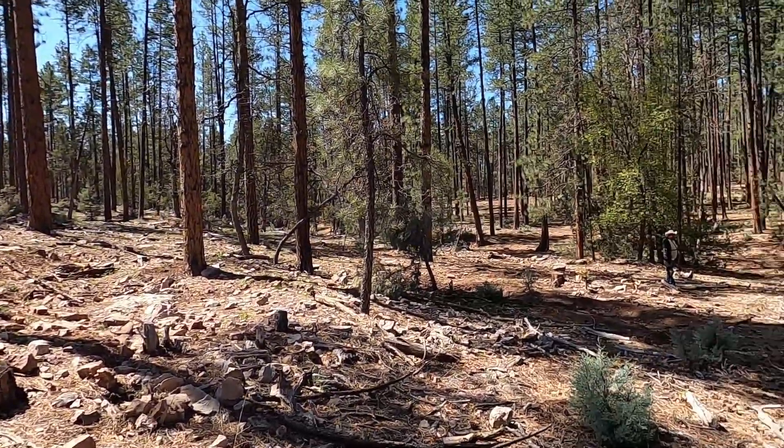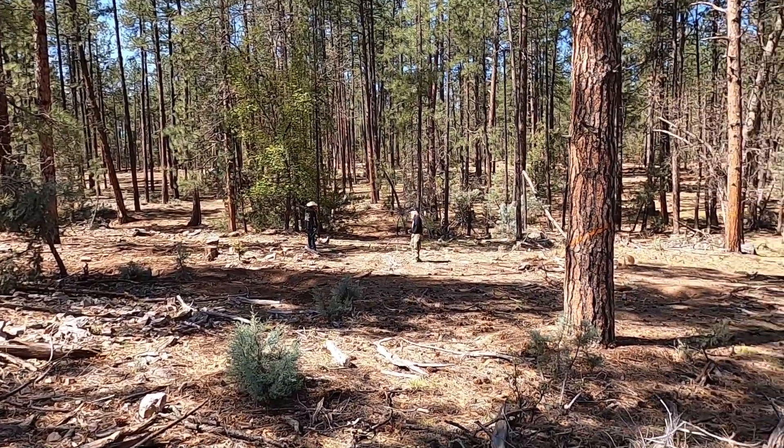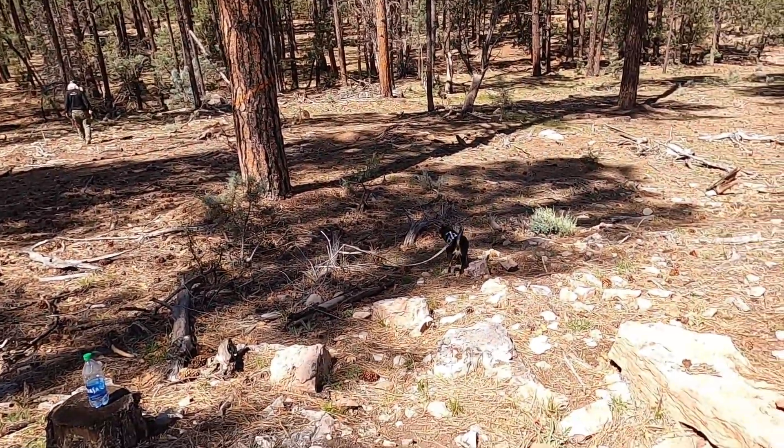Hello y'all from Arizona, welcome to my channel Nugget Shooter Expeditions. My name is Tammy. If you're new to the channel, we are back at Diamond Point quartz crystal site in Payson, Arizona. There's buddy Rick and Mr. Southern, and we have our other dog Dixie with us.